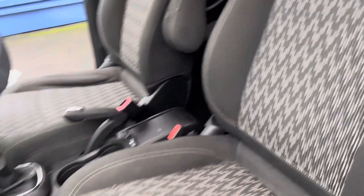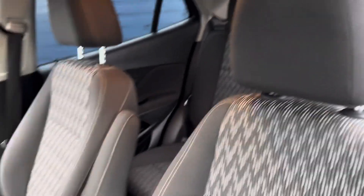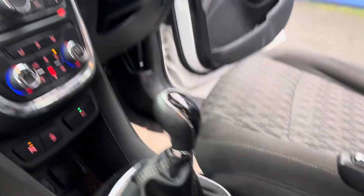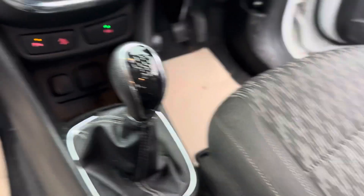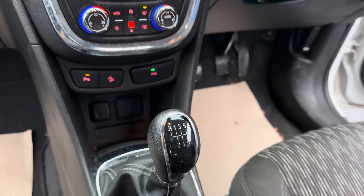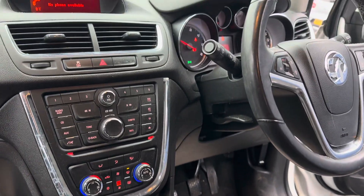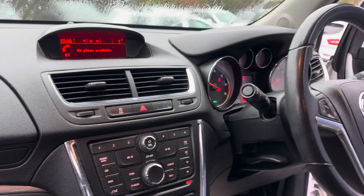As we go quickly around this car, you can see the lovely dark interior, driver's armrest, manual handbrake — this car has just come into stock. It has a six-speed manual gearbox, front and rear parking sensors, dual climate control, CD player, and also Bluetooth.